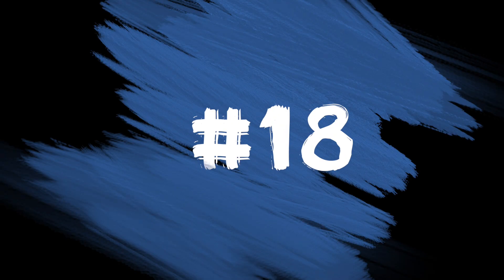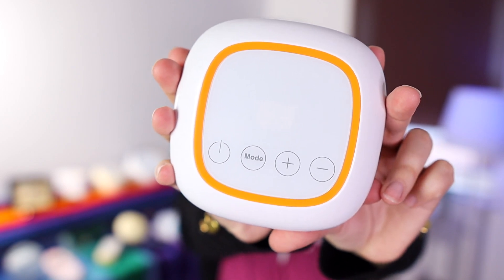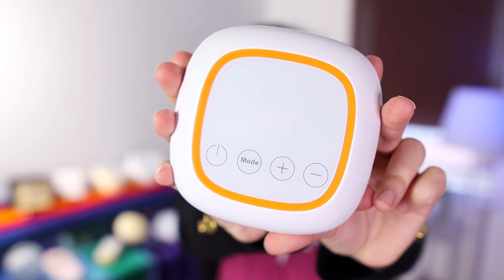Number 18 on this list was a pump from Mom Cozy. I don't actually know the name of this pump — the box it came in just said 'double electric breast pump' and wasn't even branded with Mom Cozy. So there you go: the orange pump from Mom Cozy.